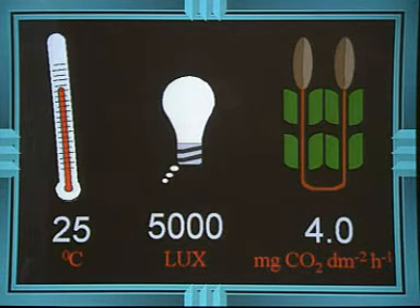With four fluorescent tubes switched on, the light intensity is 5000 lux and the CO2 uptake is 4 milligrams per hour.